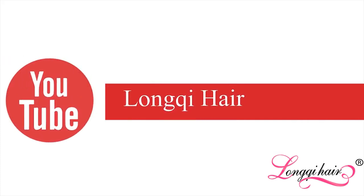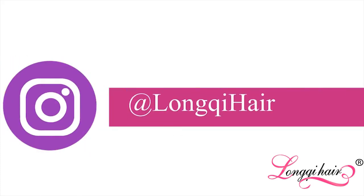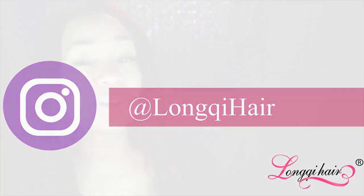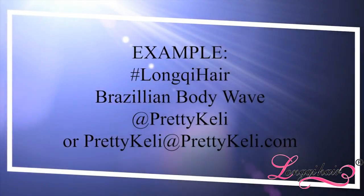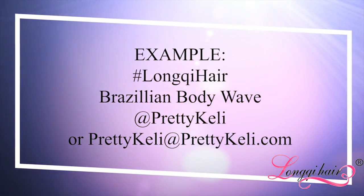Here are the giveaway rules. First, subscribe to Long Key Hair on YouTube. Second, make sure you follow Long Key Hair on Instagram. Both their YouTube and Instagram links are gonna be in the description. Then finally click one of the links in the description to pick the texture that you really want. Then all you have to do is comment hashtag Long Key Hair along with the hair texture that you really want and your Instagram or email.